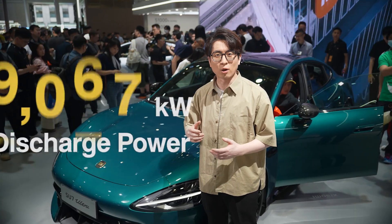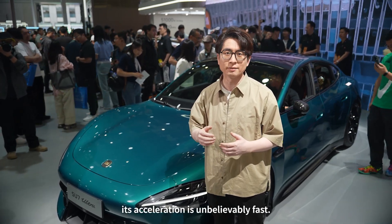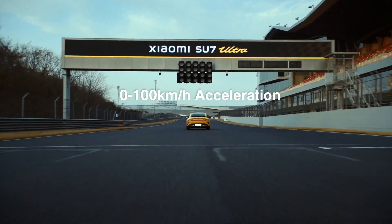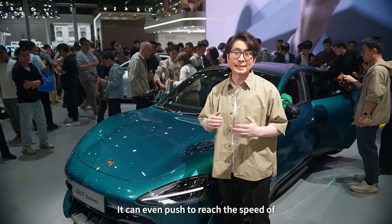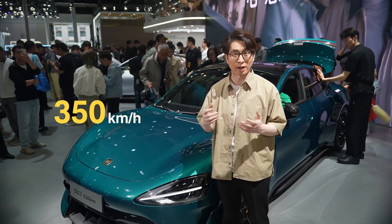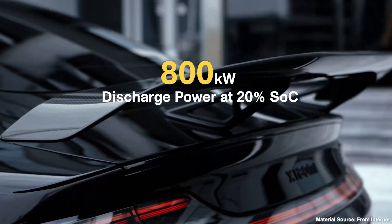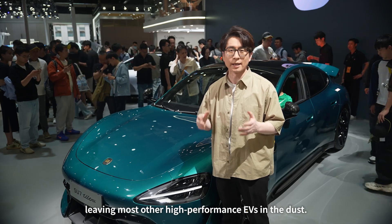With a massive 1,330 kW discharge power, its acceleration is unbelievably fast. We are talking 0 to 100 km/h in just 1.98 seconds. It can even push to a top speed of 350 km/h. Even at just 20% charge, it still delivers 800 kW of power, leaving most other high-performance EVs in the dust.